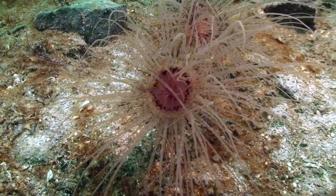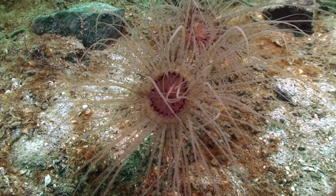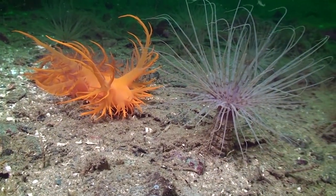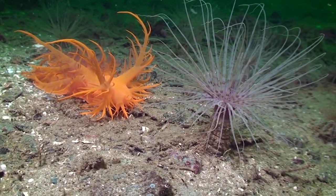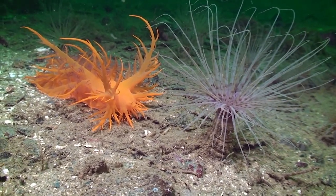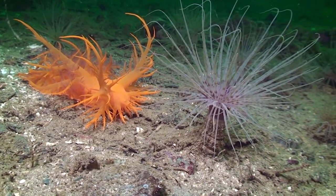They are mostly specialists and are well adapted to survive here. It is one of these specialists, the tube-dwelling anemone, that the giant nudibranch is most interested in and feeds on. The nudibranch has no eyes, but it relies on its so-called rhinophores to detect its prey.